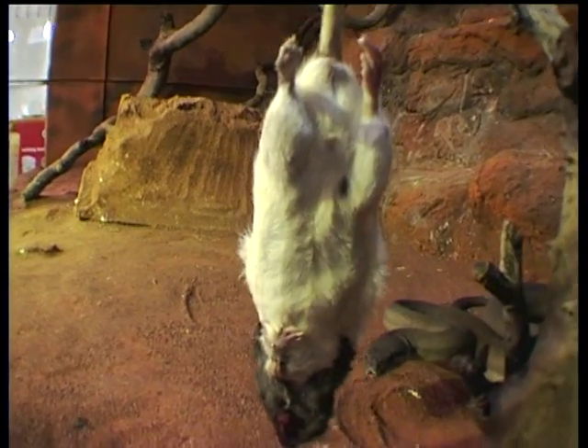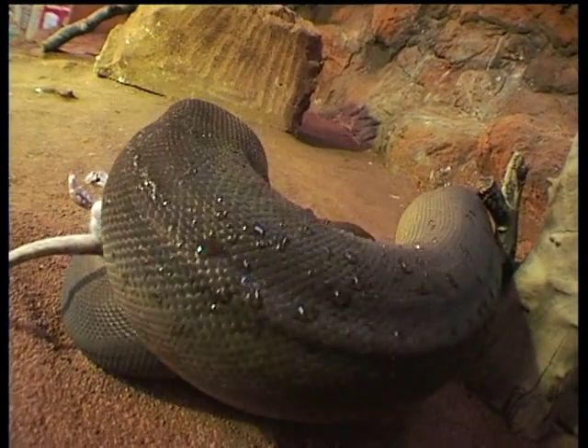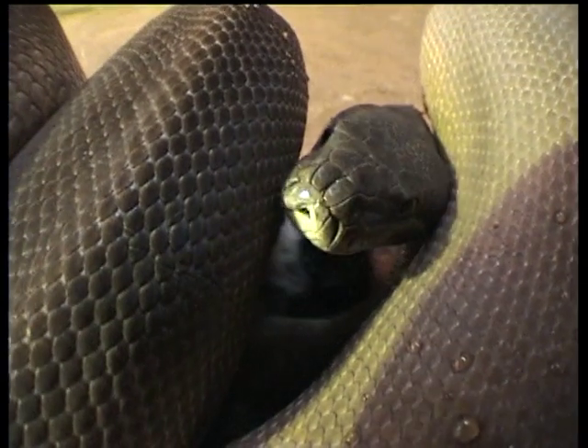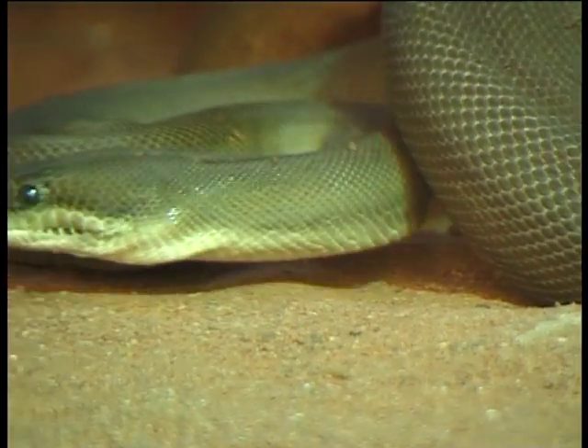The only real difference between the two subspecies of olive pythons is their location. The Pilbara olive python is classified as an endangered species and has a chance of becoming extinct, while the Kimberley or Northern olive python is still quite common and still quite readily found.